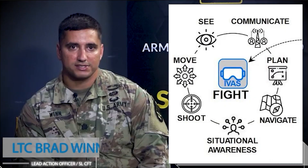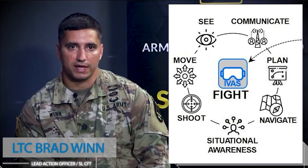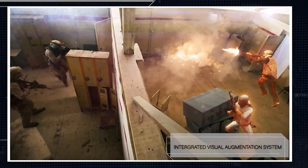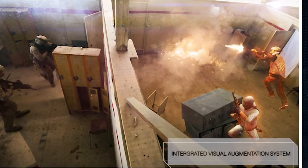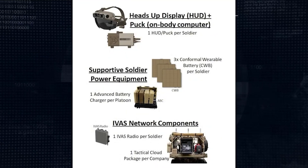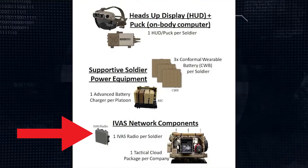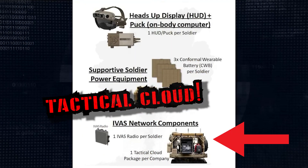U.S. Army Lieutenant Colonel Brad Winn explains exactly what we can expect from this piece of equipment. IVAS enhances every aspect of soldier lethality. It improves and increases the soldier's situational awareness. It can build training scenarios with 3D holographic enemies that can fight back and hide behind cover. The IVAS includes a puck, batteries, battery charger, a data radio for every soldier, and a tactical cloud package per company.